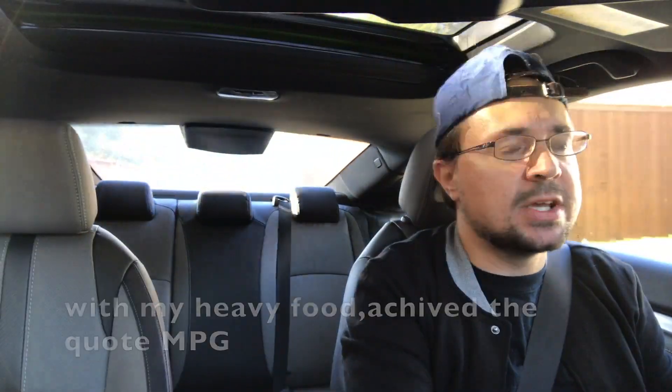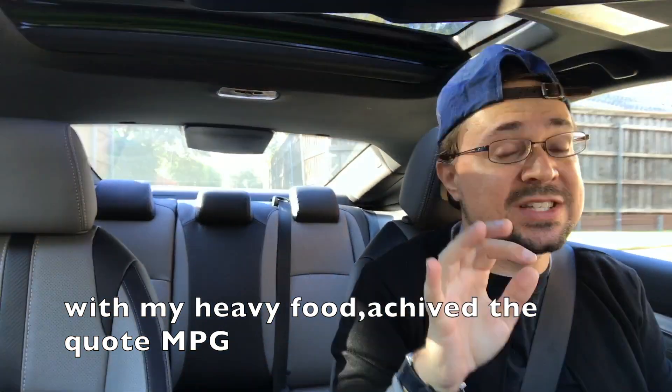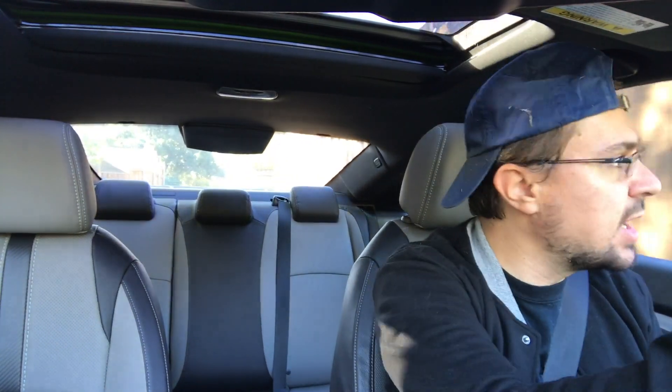I'll leave it in Eco for this part of the review and then switch it into Sport later. There is plenty of power in Eco mode because of the torque converter on the CVT — it's better than the Nissan ones, and the Nissan ones were already getting really, really good. Surprisingly good. This car is great to drive — great as in Mazda 3 great, up there with the Germans, BMW great. It's so, so fun.